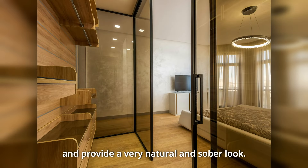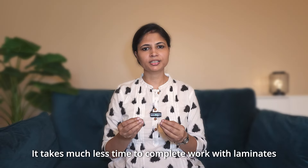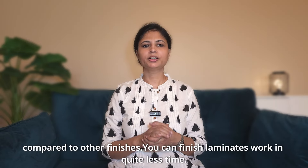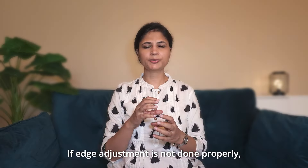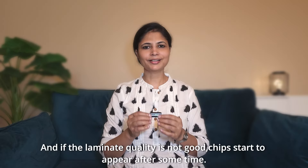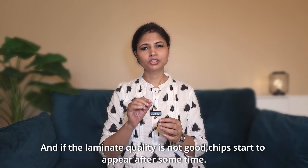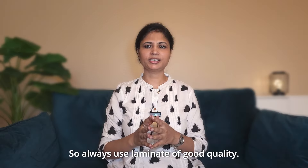Laminates give a natural and sober look. However, if the carpenter has not worked properly on the edges, you will see a black line later on. And if the quality of the laminate is not good, it can chip a little. So we should always use good quality laminate.